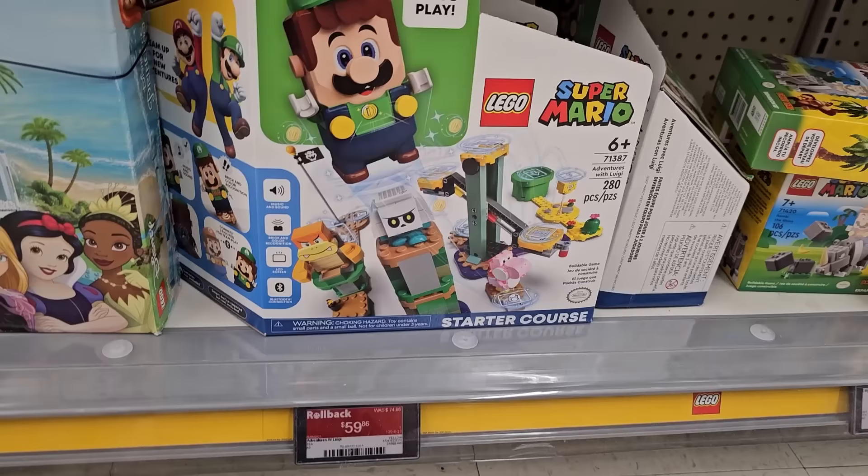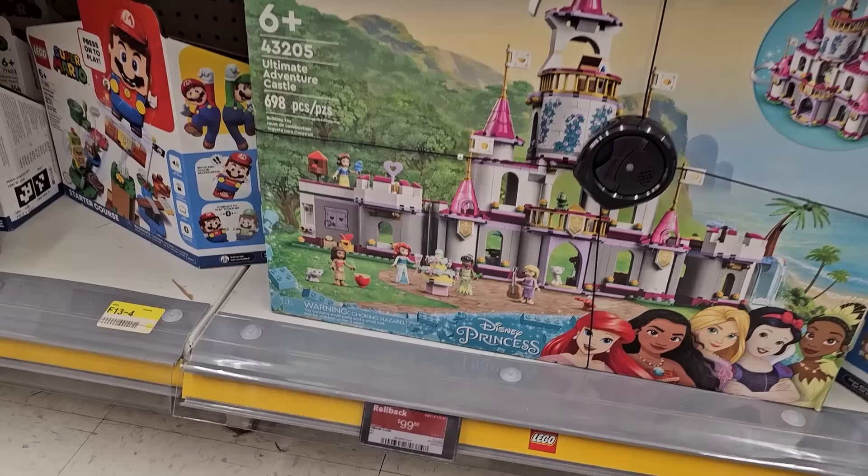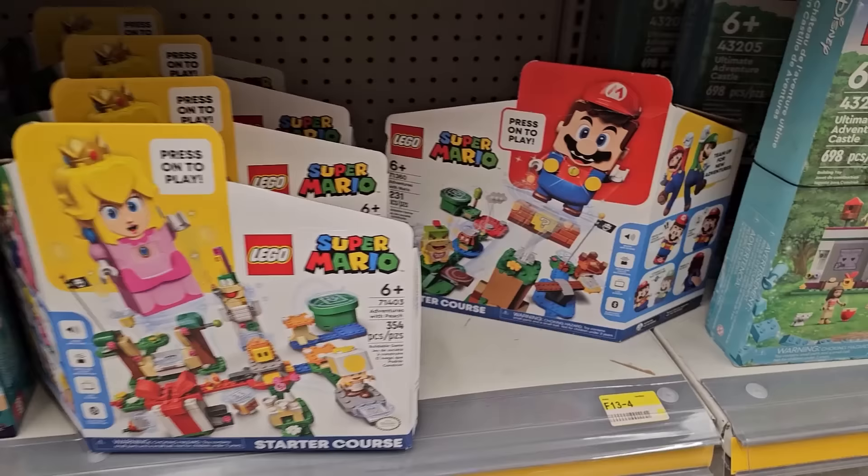I'm gonna grab a couple of those — let's support Walmart. Looks like we've got our first rollback deal down here, one I'm gonna pass on. $60 normally $75, keep in mind these are Canadian prices. Ultimate Adventure Castle from $130 down to $100, I'm gonna leave that one behind as well. Looks like they've got all the Mario starter packs on discount right now — $60 for the Mario one and also the Peach one.